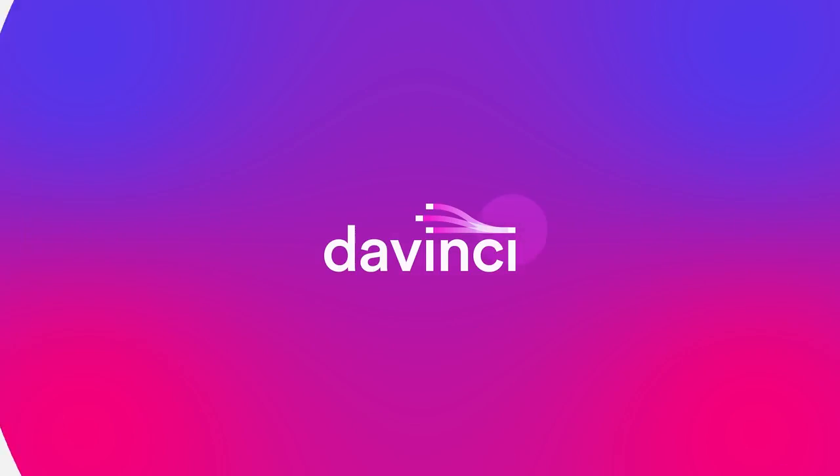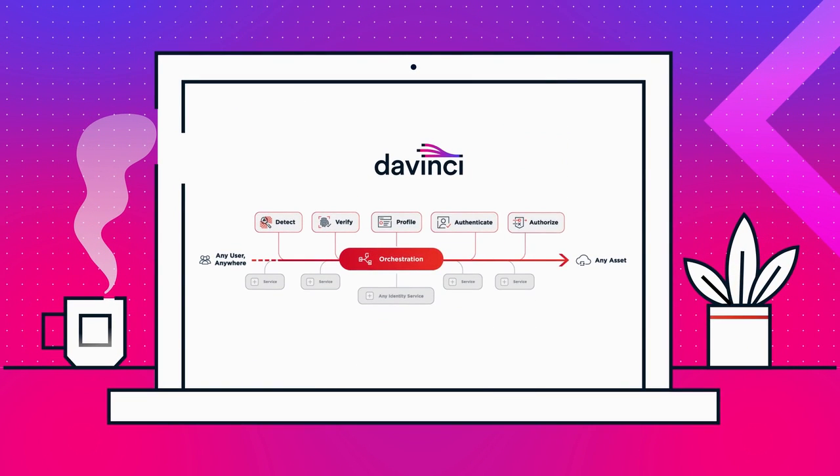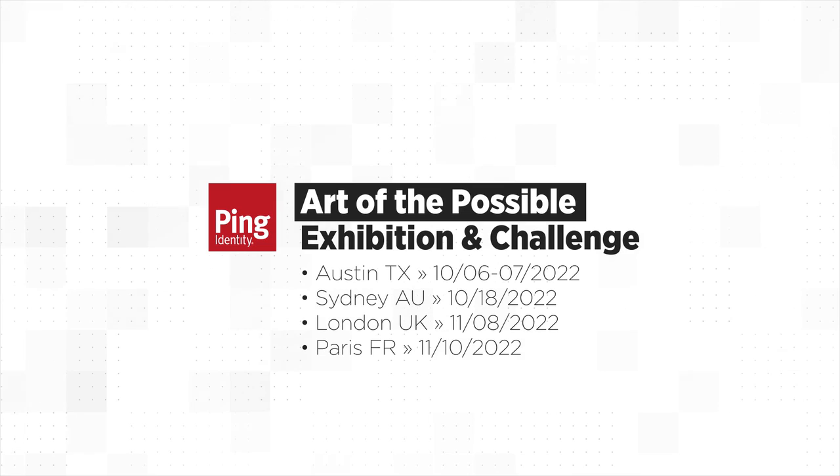Enabled with DaVinci, ProofID was able to rapidly showcase the Art of the Possible, and we're encouraging you to do the same. If you would like to join the Art of the Possible exhibition and challenge, please reach out to your Ping partner. We would love to showcase what your team can do at Universe this year.